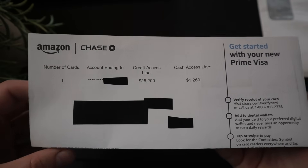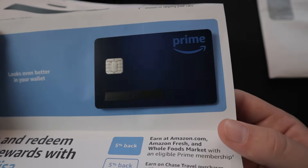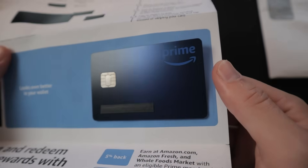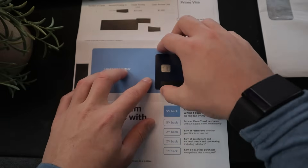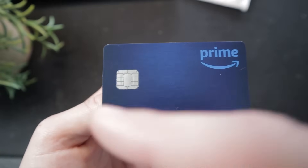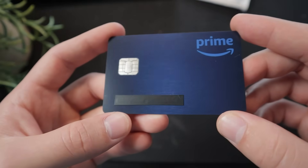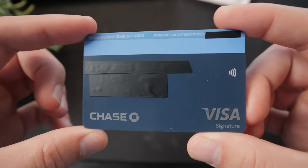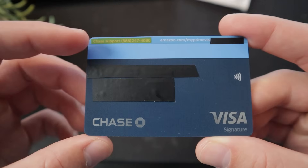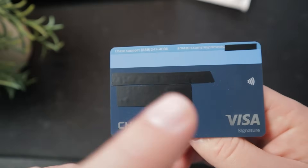Let's go ahead and open up this card. There it is — it's a very dark blue with some nice coloration in the middle when hit by light. Very sleek and simple minimal design with just the Prime logo on the front, the chip, and the name along the bottom. The outside edges are a deep dark blue but the inside is a little bit lighter in the correct lighting. The backside is also minimal with just the Chase support number, the Amazon.com link, Visa signature logo, NFC logo, Chase logo, and the card numbers including expiration date and security code.